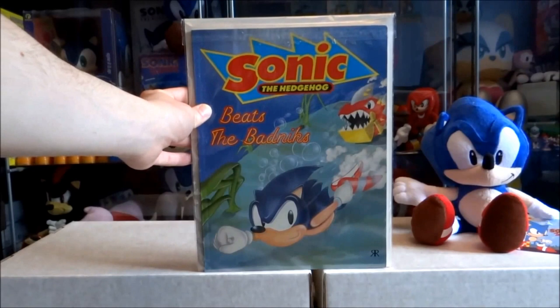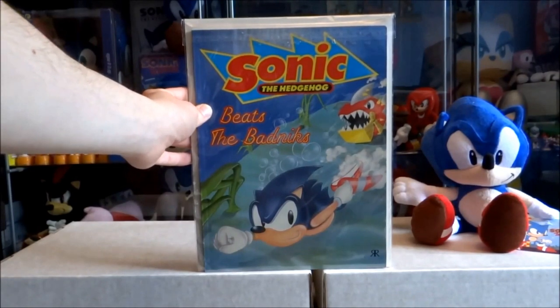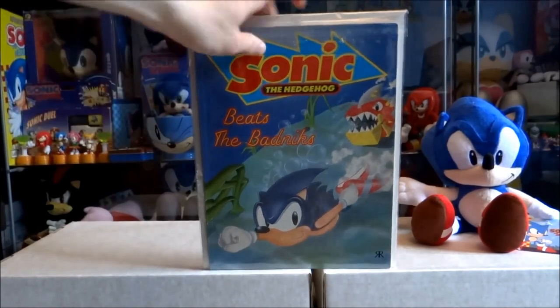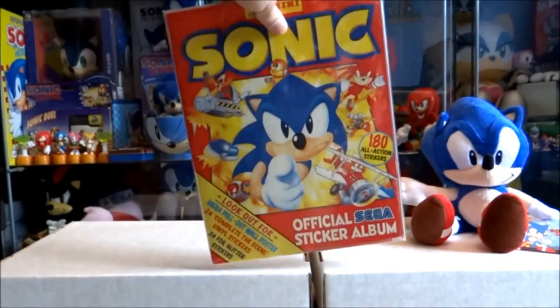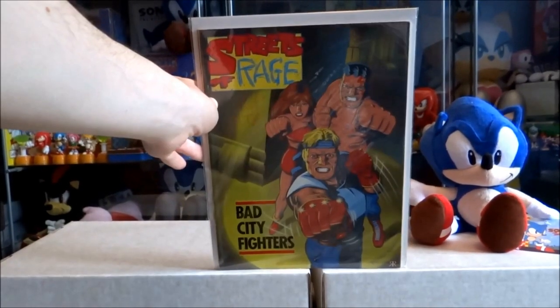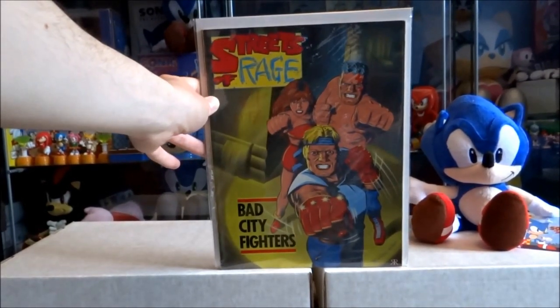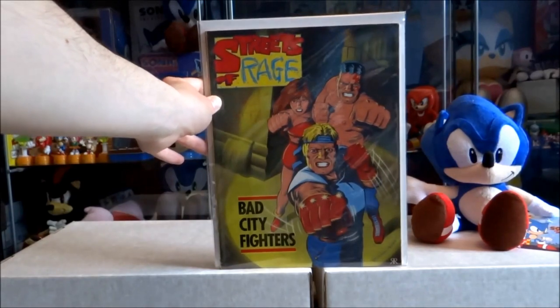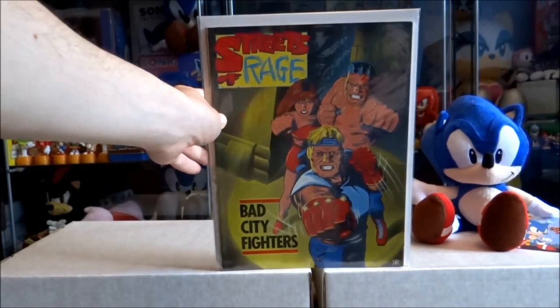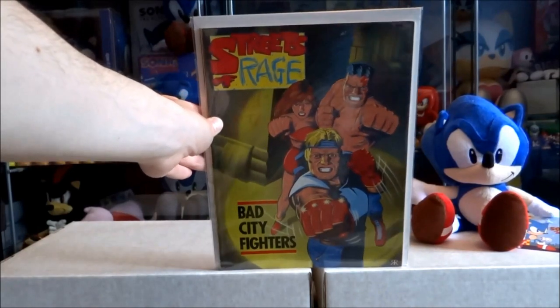Here's volume 2, which was Beats the Badniks. I did mention earlier that I had the Sonic Panini sticker album from issue 34 — and I do; it's actually attached to the back of it here. There was also a Streets of Rage graphic novel done for the set, which featured a load of the Streets of Rage story prints from Sonic the Comic.